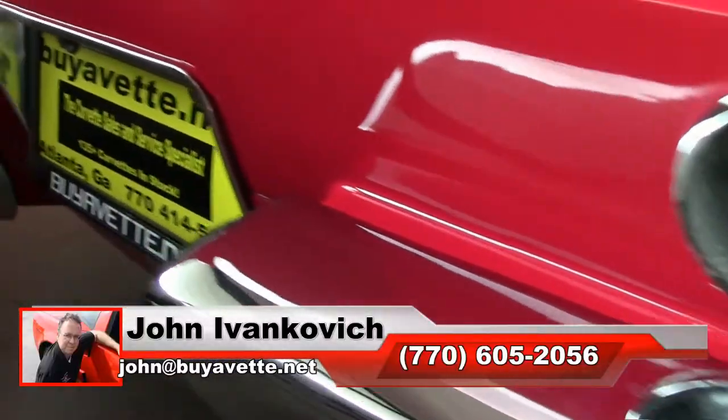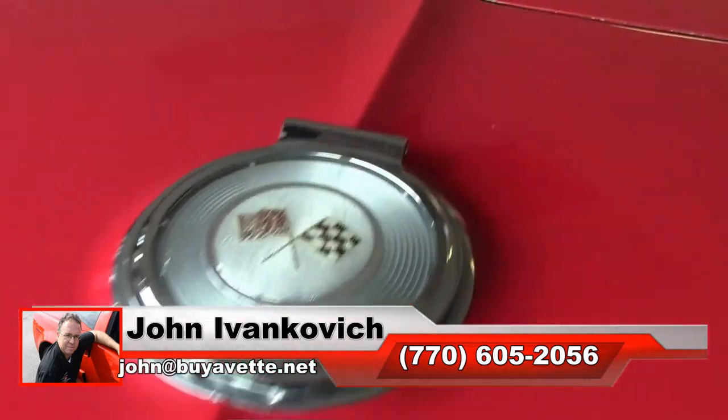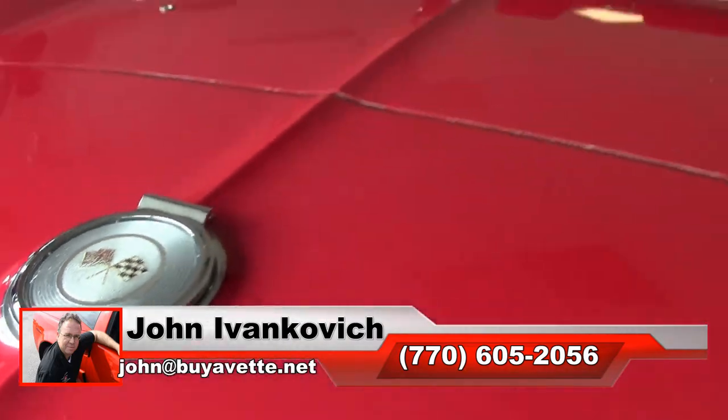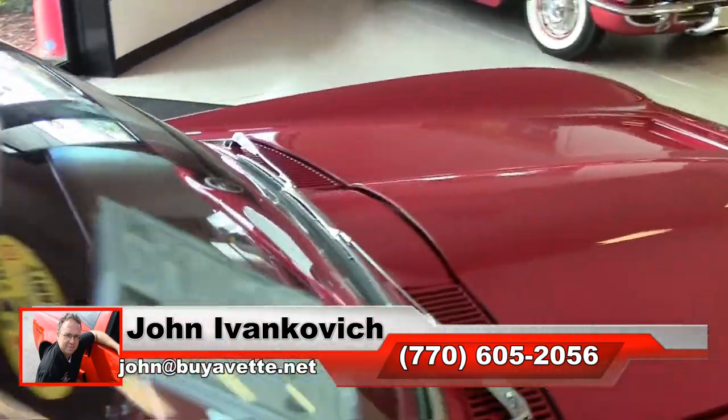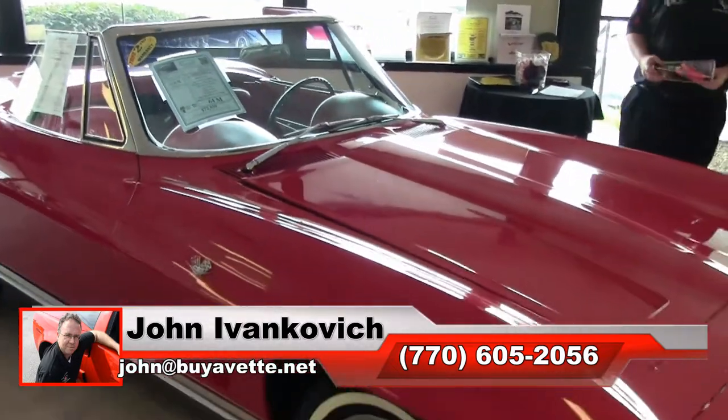Give me a call at 770-605-2056 or email john at buyavet.net if you would like to schedule an appointment to see this one or any of the hundreds of Corvettes we carry in stock. We will look forward to seeing you all out on the road.